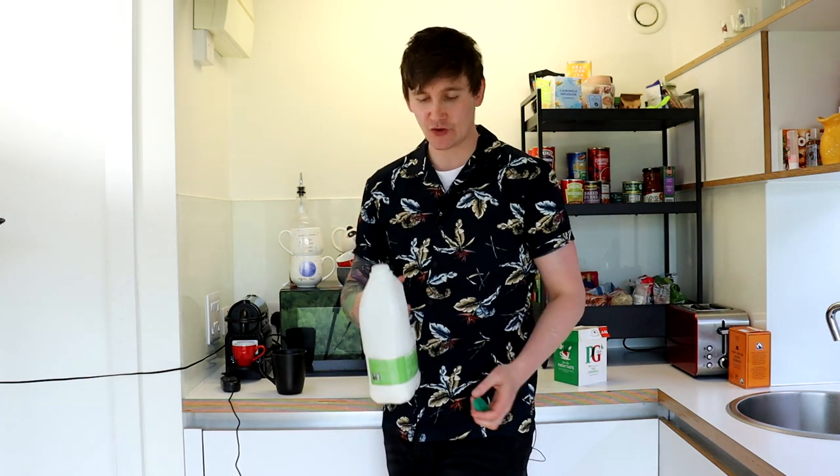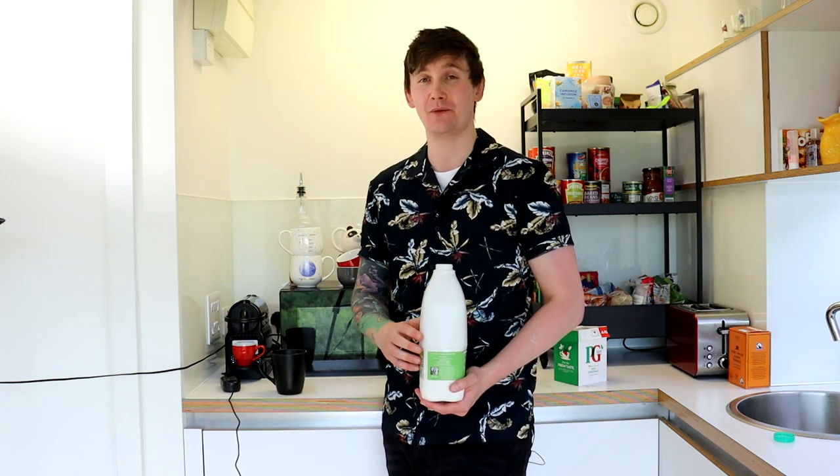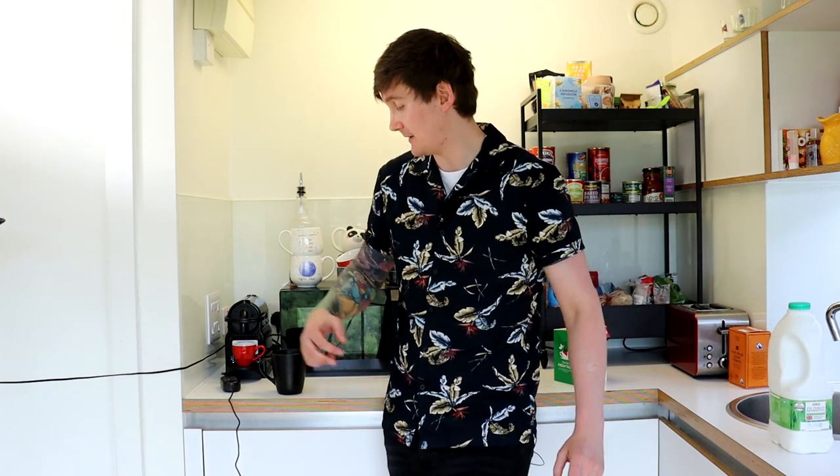And next we have the most controversial step: adding the milk. There are people out there who will tell you that you add the milk first. They are wrong. There are supposedly studies out there telling you that putting the milk in first is the best way to make tea because it has something to do with extracting more flavour from the teabag. They are also wrong. As Hank Hill would say, if somebody asks you to put the milk in first, you ask them politely yet firmly to leave your abode. They don't know what they're talking about.